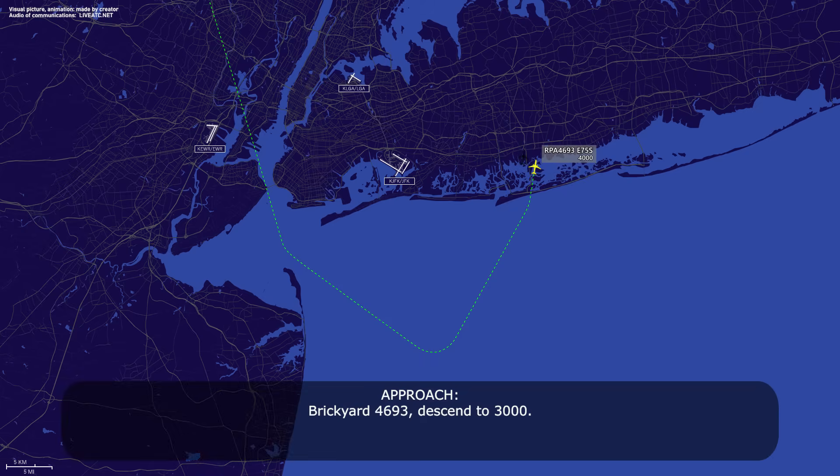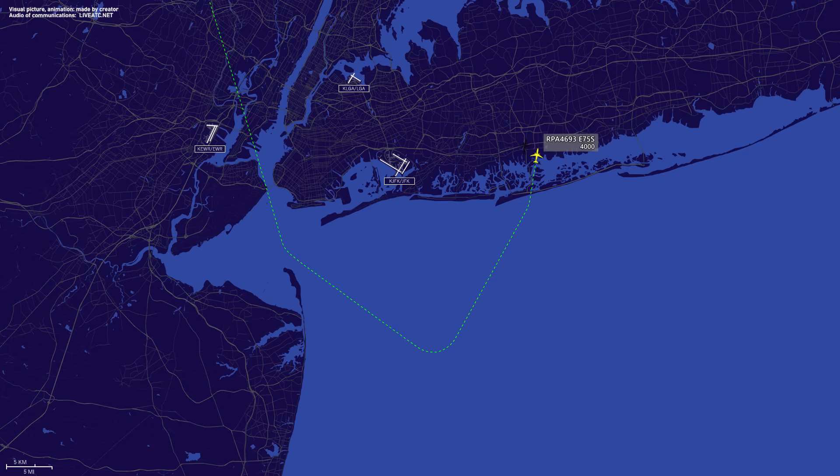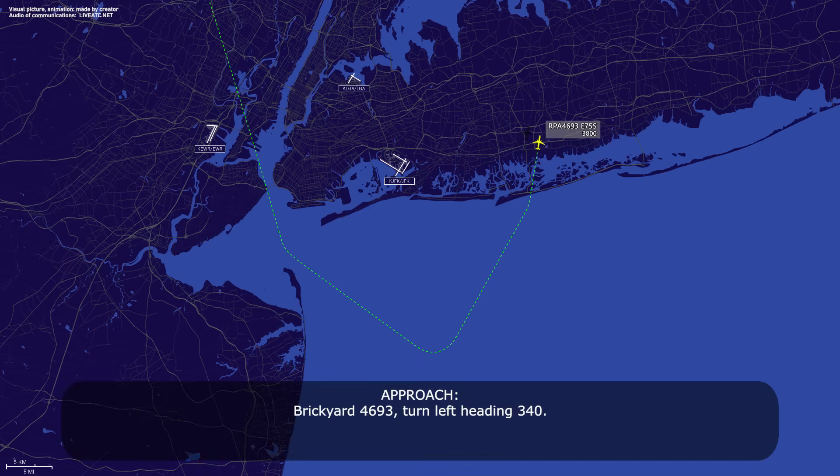Brickyard 4693, descend to 3000. 3000, Brickyard 4693. Brickyard 4693, turn left heading 340. Left 340, Brickyard 4693.